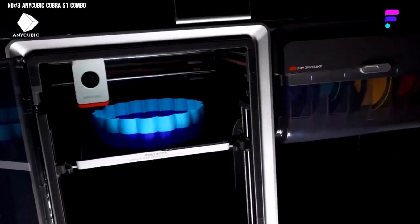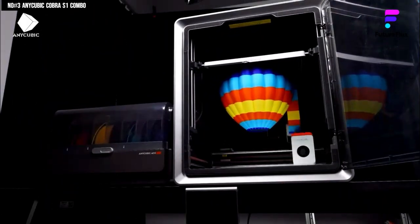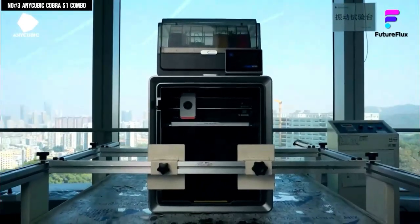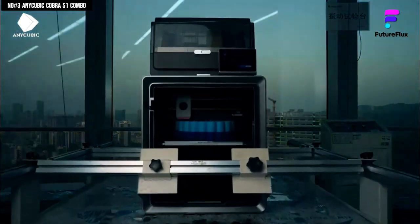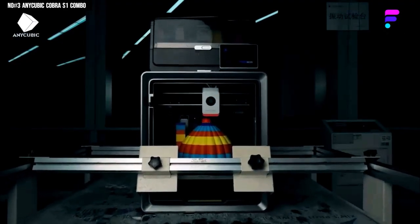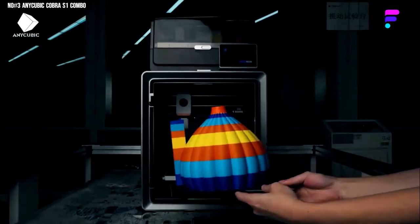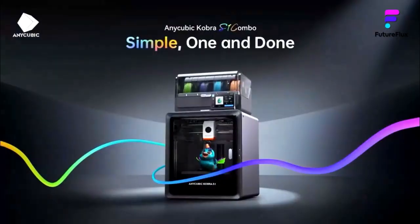No babysitting, no stress. It's compact, quiet, and honestly looks as good as it performs. The Cobra S1 Combo isn't just another 3D printer — it's a full-on creative assistant that's fast, smart, and genuinely fun to use. Once you see it in action, you'll get it. This isn't just a printer, it's the future of desktop making. And the best part? It makes even beginners look like pros. Your first print will feel like something out of a design studio. After using this, every other printer just feels outdated.